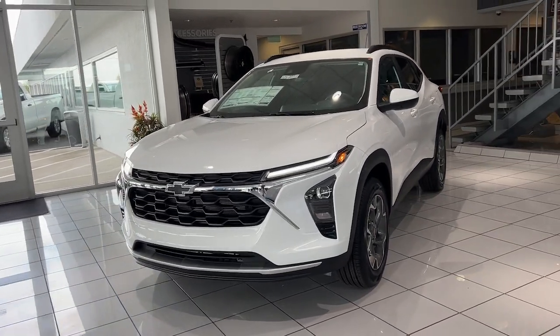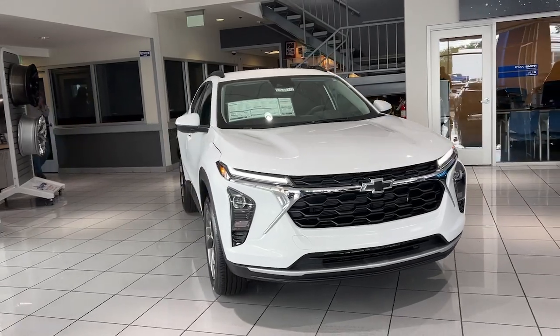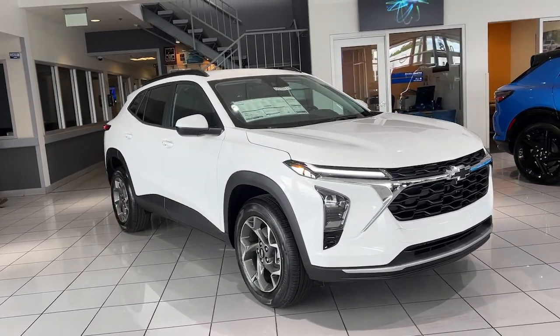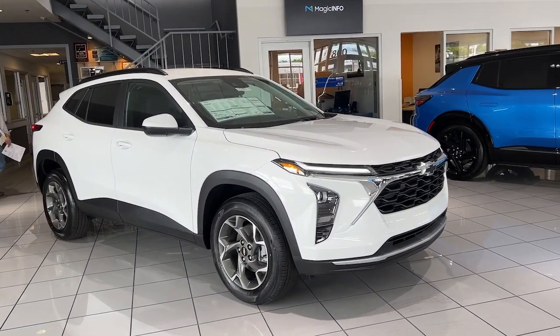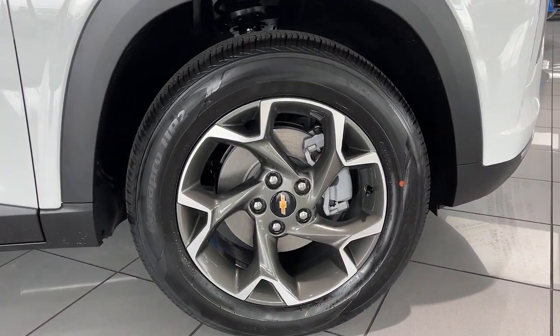Take a moment to check out the 2025 Chevrolet Trax. The Trax delivers the functionality of a compact SUV, technology that keeps you connected and safe, flexible cargo space, efficiency, and a sense of fun.